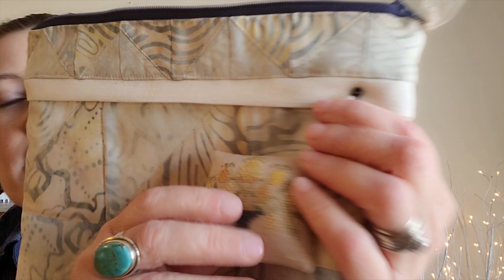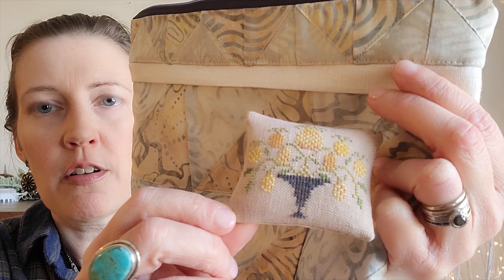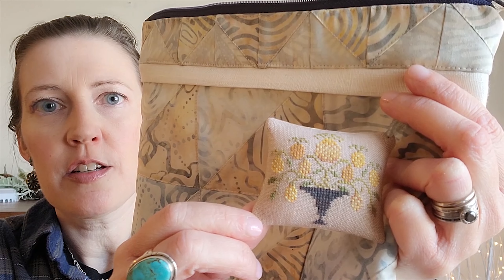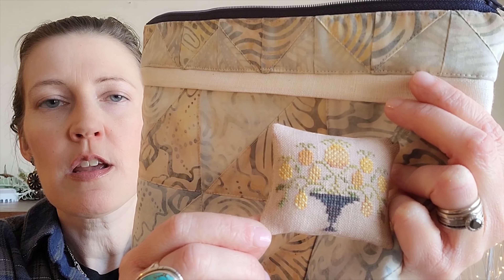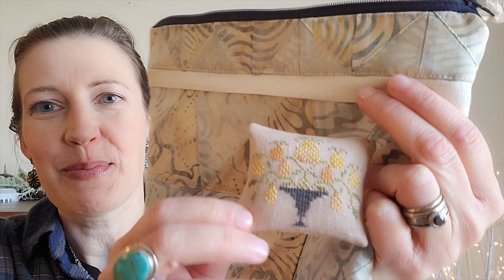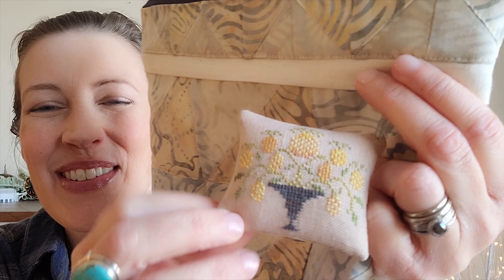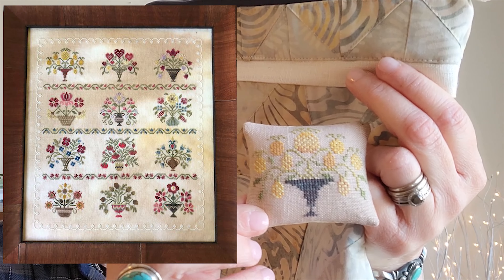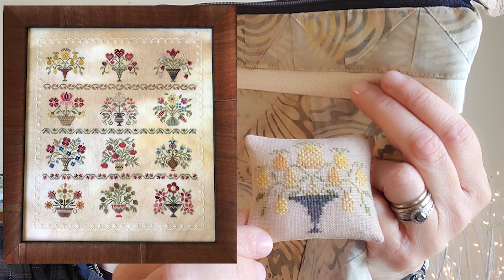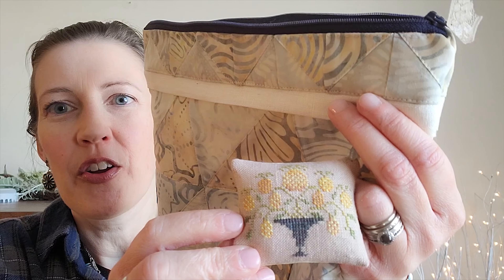The other finish I had was the Jeanette Douglas Mini Bouquet Stitch Along that she's doing for the year. She has it on the home page of her website. There is the border, and this was January's pineapple. February came out yesterday, so I'm super excited to do February. It's just so cute and little — you can do it all together as one chart, and it has borders, or you can just do it as a little pin cushion.